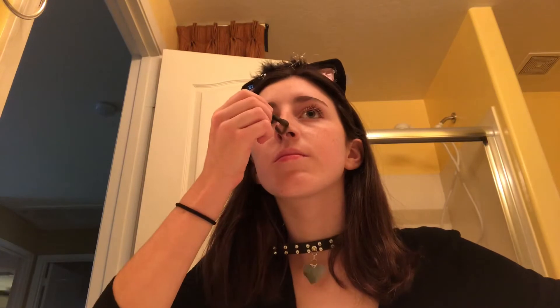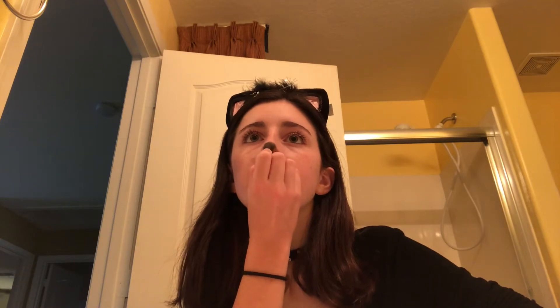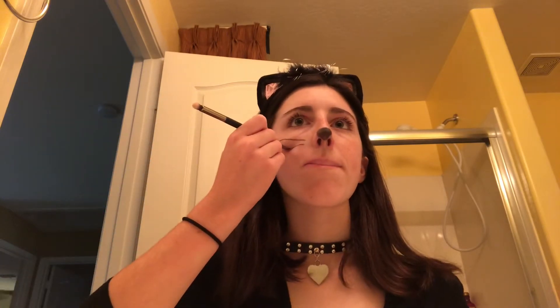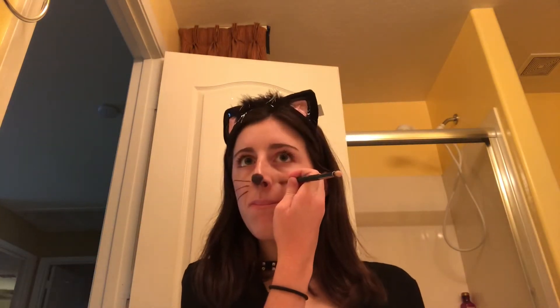As for the makeup, I started off by doing the nose and I just drew two lines going down to the bottom part of my nose and then a little curve connecting the two lines to create a triangle. Then I just filled in my triangle and lastly made sure all of the sides were straight and that the little nose was as big as I wanted it. Next, I went in with an angled brush and just drew three lines on each of my cheeks as straight as I possibly could to create the whiskers.